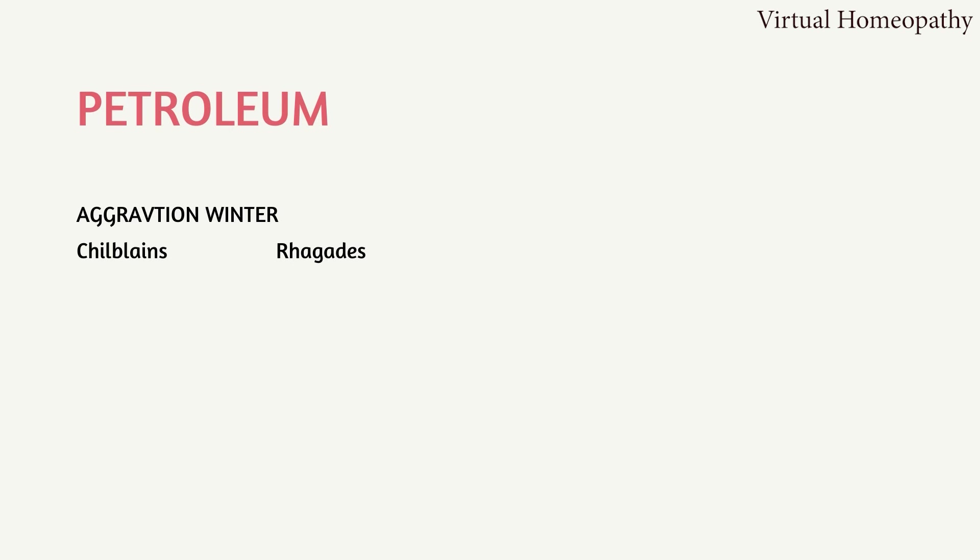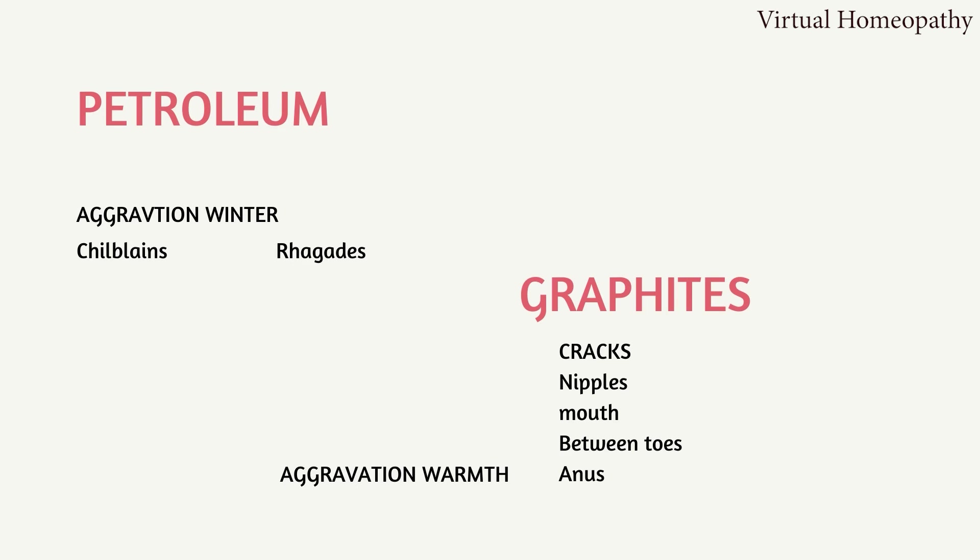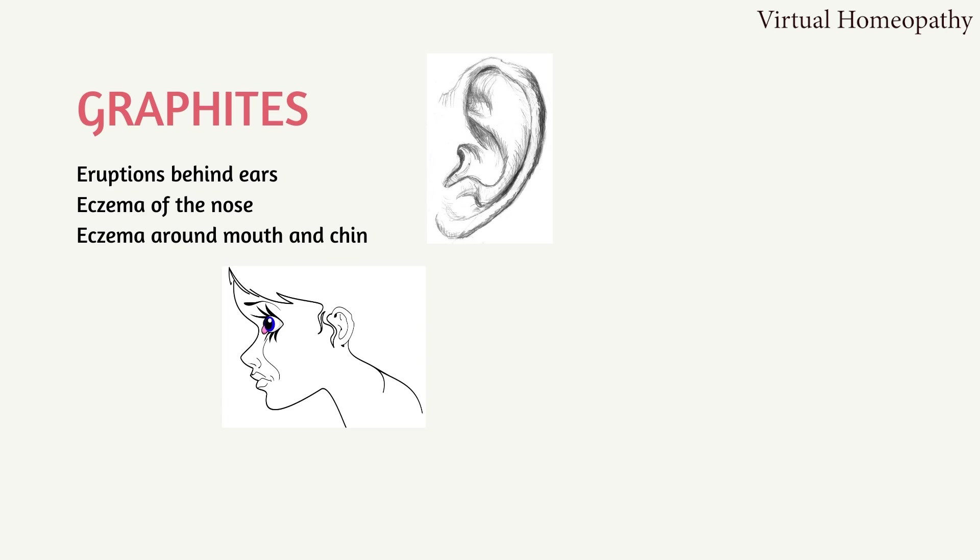Another type of crack seen in winter develops at the angle of the mouth or at the anus — this is called rhagades. Rhagades appear in winter. Graphitis does have cracks, but they have nothing to do with winter. The cracks of Graphitis are seen on the nipples, mouth, between the toes, and the anus. In general, Graphitis is aggravated by warmth.